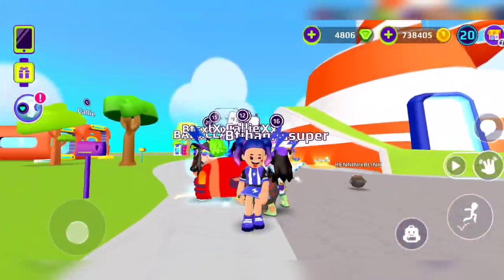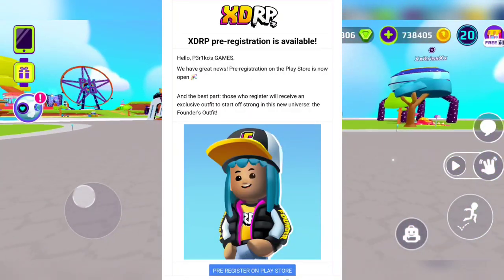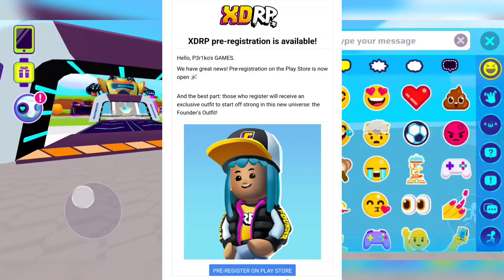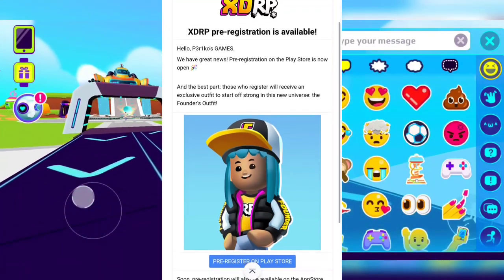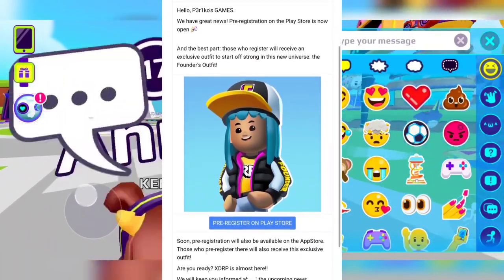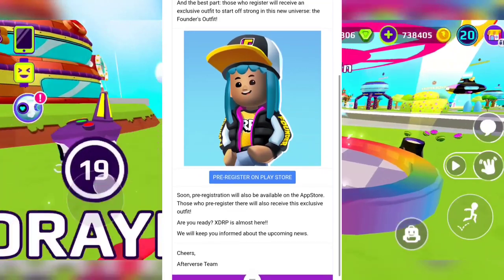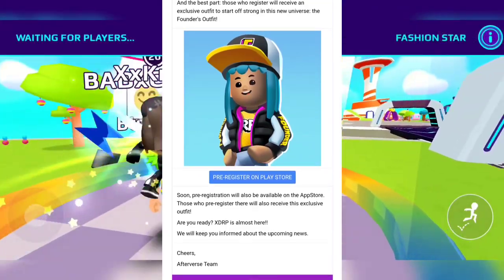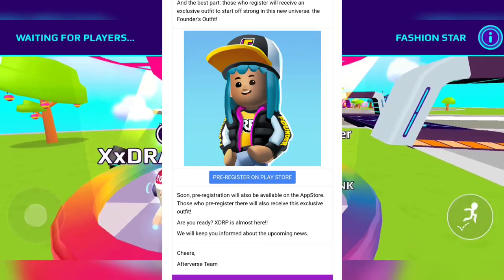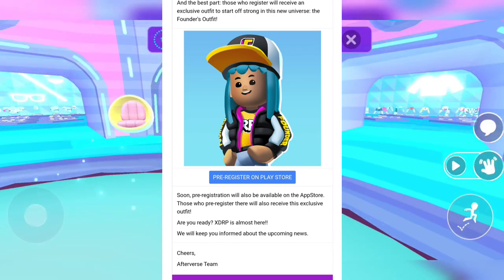I'm so excited when the game comes to PKXD. So this is a video on how to register for XDRP. XDRP pre-registration is available — 'Hello Pretty Close Games, we have great news: pre-registration on the Play Store is now open, and the best part — those who register will receive an exclusive outfit to start off strong in this new universe: the Founder's Outfit.' Oh my gosh, this outfit looks rocking! You're gonna get this outfit for free if you register. And soon, pre-registration will be available on the App Store too.